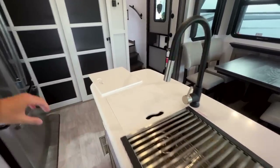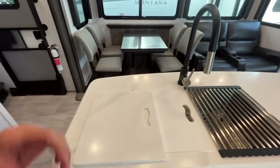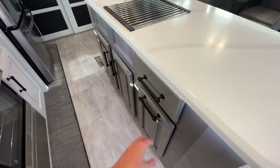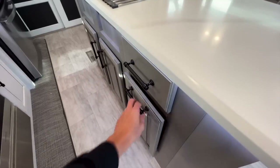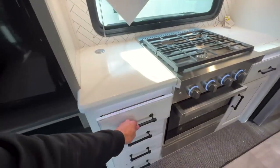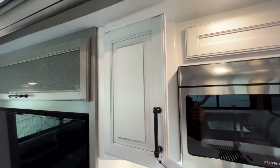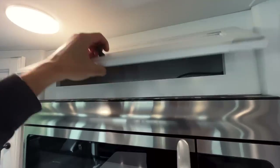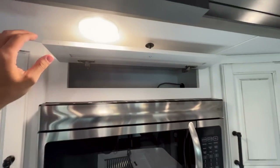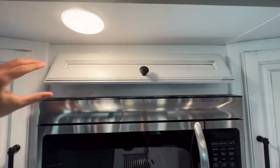You still have the solid surface sink covers. Looking at drawers and cabinets, everything is the same — you still have soft close drawers and soft close cabinets. Early in 2022 we did see some models without soft close drawers, so those are back. They did delete the spice rack up here — the 2022 models had a pullout spice rack in that area, and now it is just open storage instead.